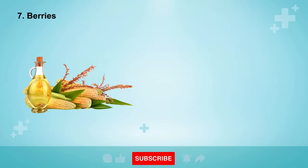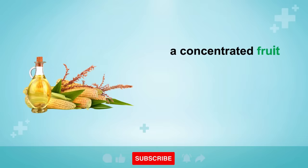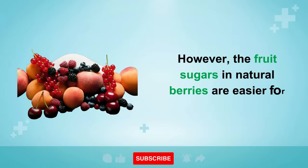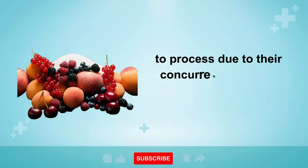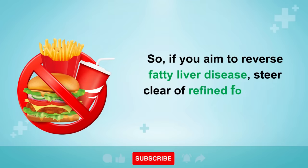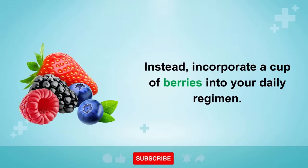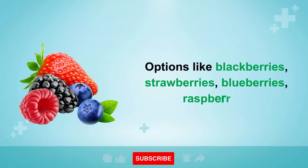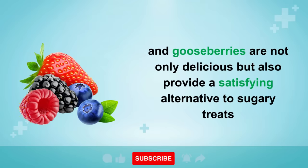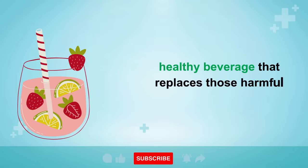Number 7 is Berries. More than 80% of processed junk foods contain high-fructose corn syrup, a concentrated fruit sugar that can contribute to liver fat accumulation and liver disease. However, the fruit sugars in natural berries are easier for your liver to process due to their concurrent supply of vitamin C and other phytochemicals. If you aim to reverse fatty liver disease, steer clear of refined foods and overly sweet fruits. Instead, incorporate a cup of berries — blackberries, strawberries, blueberries, raspberries, and gooseberries — into your daily regimen. You can even blend them with water and add a few drops of stevia for a healthy beverage that replaces harmful sodas.